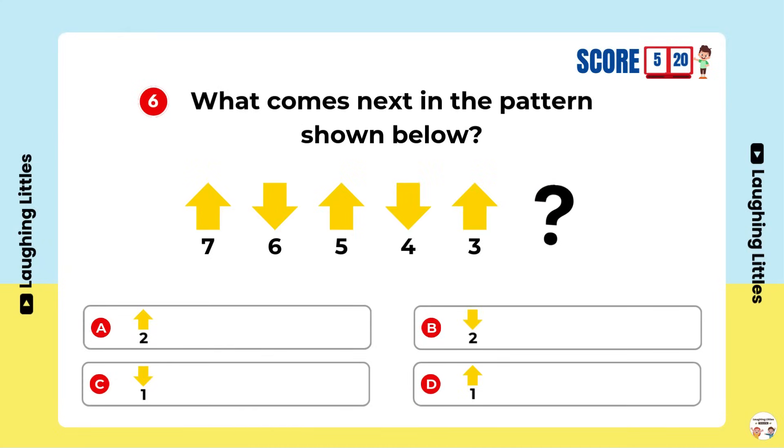What comes next in the pattern shown below? Option B is the right answer.